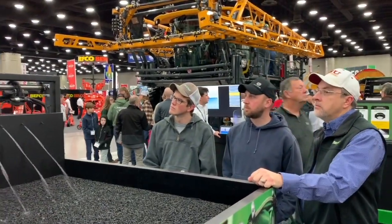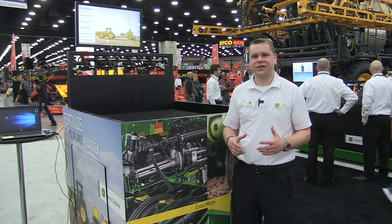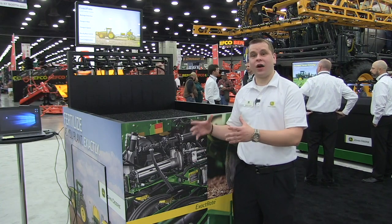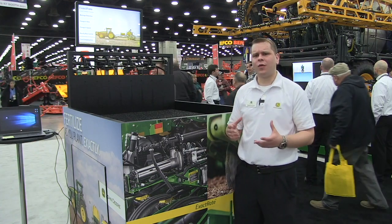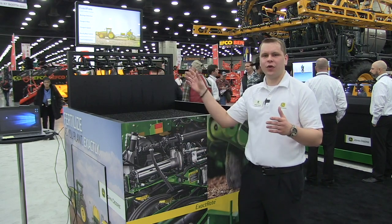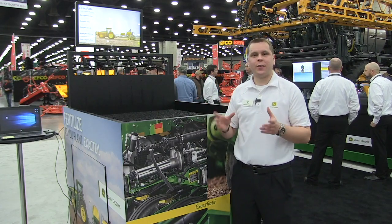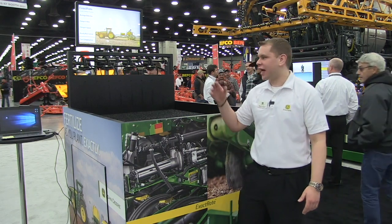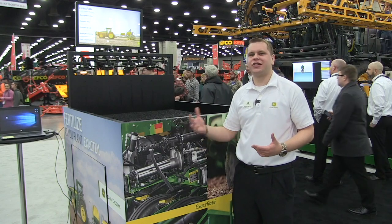This is really about precision fertilizer. The overarching story on our exact rate liquid fertilizer system is we're taking the value of precise, accurate inputs from our electric drive planters and carrying it over to the fertilizer side. We've got a hydraulically driven pump that provides constant pressure to a boom, and if we know that there's always fluid available to meter on a row by row basis, all we need to do is open and close a poppet valve. That allows fluid through to give us accurate placement and make sure that we're staying true to rate.